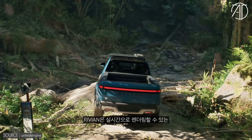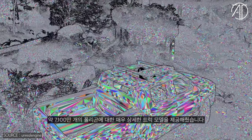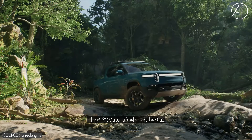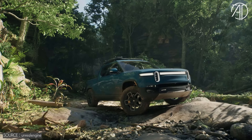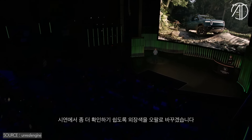Rivian provided us with a highly detailed model of the truck — about 71 million polygons — that we're able to render in real-time, thanks to Nanite. The Rivian not only looks incredibly realistic because of Lumen and Nanite, but also its materials. And today, we're introducing Substrate, our new material framework. And to better demonstrate it, let's swap the paint out for Opal.